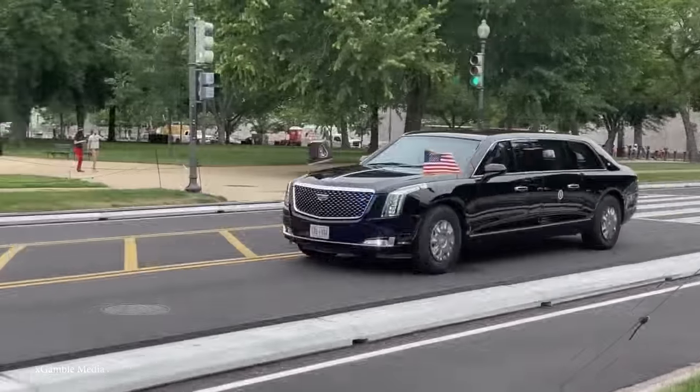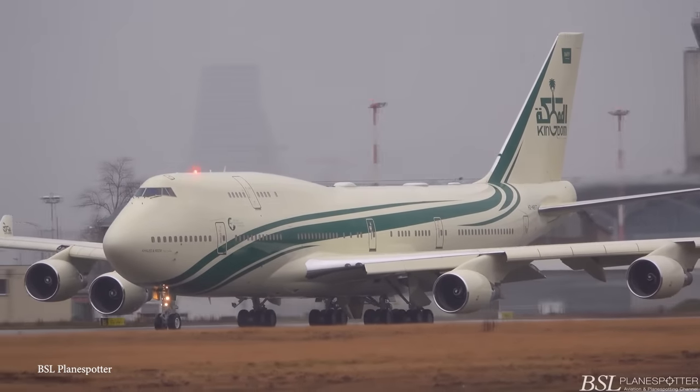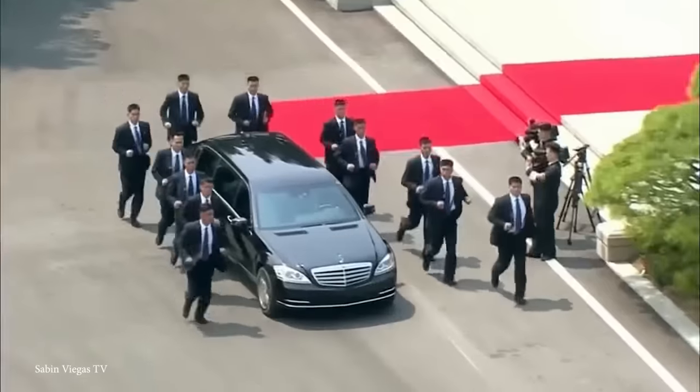When it comes to travel, world leaders do it best. From lavish gold-plated limousines to super-huge private jets, let's begin today's video on the top 15 most impressive presidential vehicles.